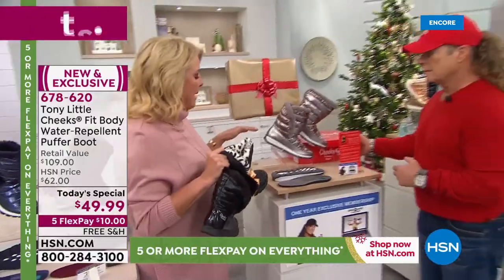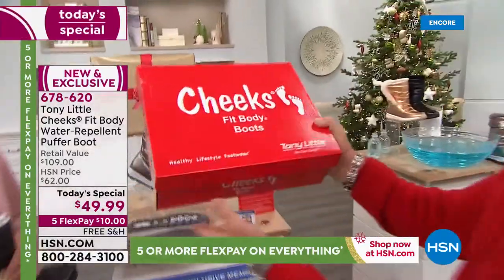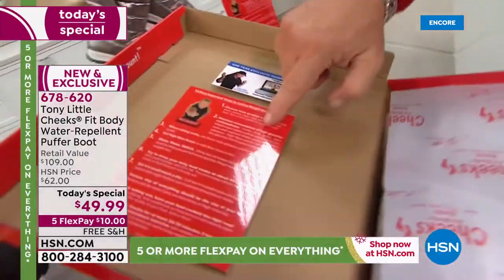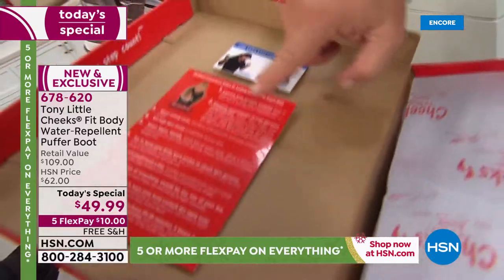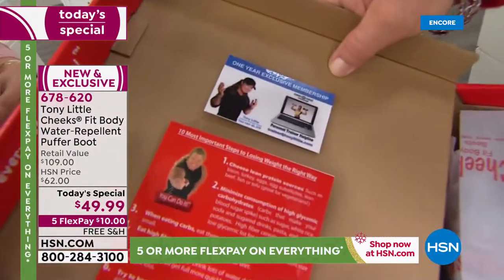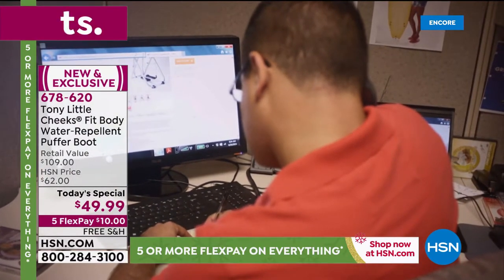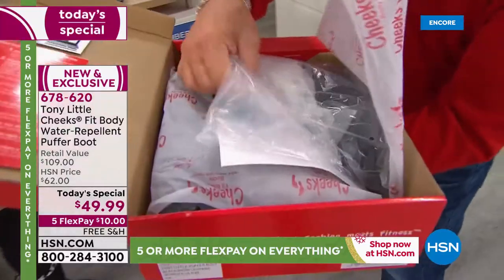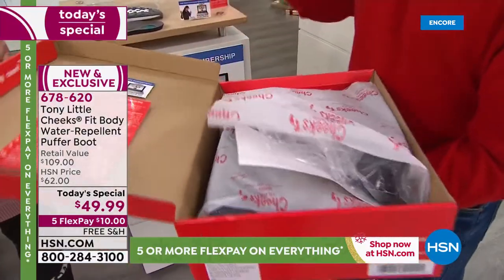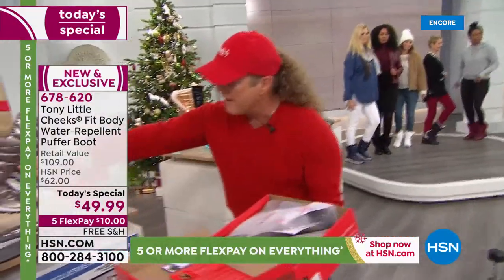Let's show them how they come packaged, because if it's a gift, it's awesome. It comes in Cheeks Fit Body Boots nice packaging. Inside, you'll find 10 most important steps of losing weight the right way after the holidays. There's also a one-year personal trainer card that allows anyone in your family to call our personal trainers daily for a year — an obvious $150 value. Then of course you open it up and see how your boots come. It's a great package — unbelievable. It's about technology and wellness; it's footwear with some type of wellness built in, and fashion.